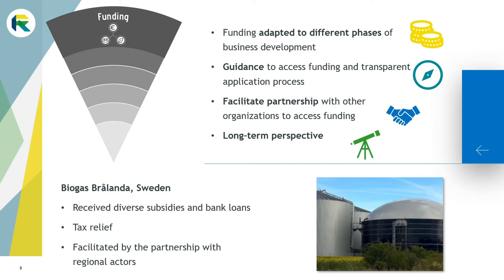It is also important to have a transparent and simple application process, as neither administration nor bureaucracy necessarily come easily to the typical entrepreneur. Encouraging and facilitating partnership with other organizations can help make access to funding easier. It is crucial to have a long-term funding strategy to help entrepreneurs have a clear vision of the funding subarena for the coming years.